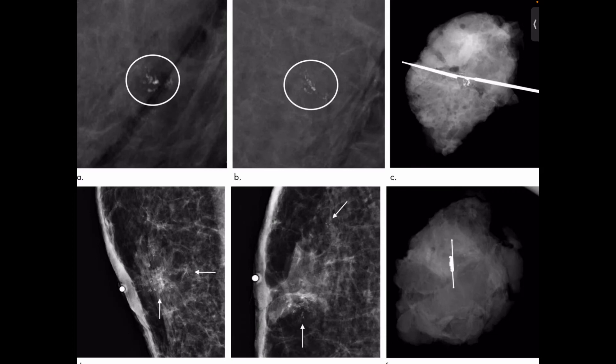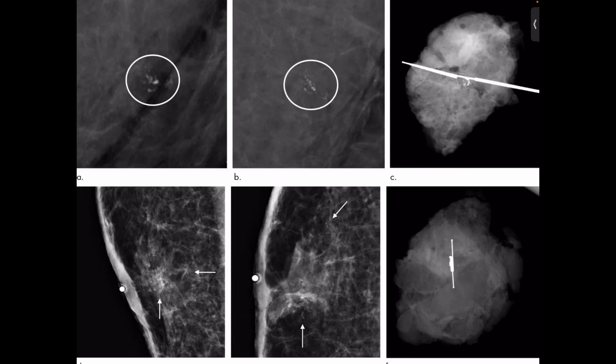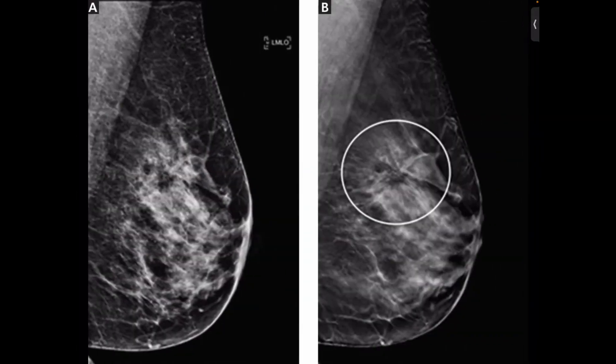Radiation exposure is another consideration. Mammograms require a very small dose of radiation. The risk of harm from the radiation is low, but repeated x-rays have the potential to cause cancer. The potential benefits of mammography nearly always outweigh the potential harm.